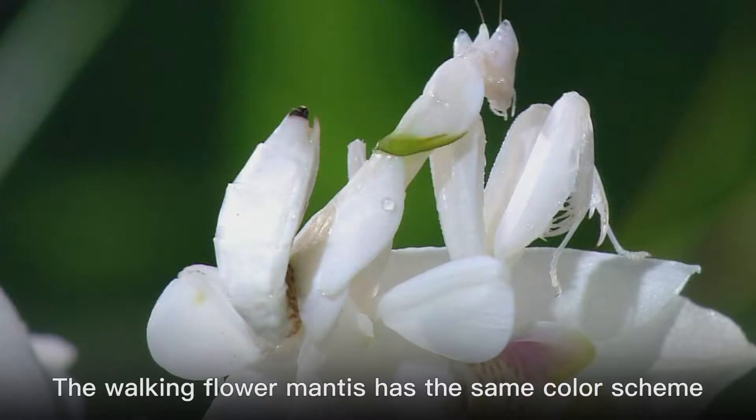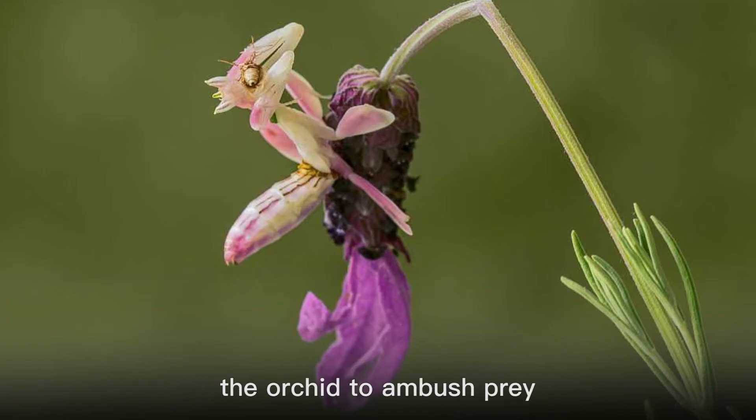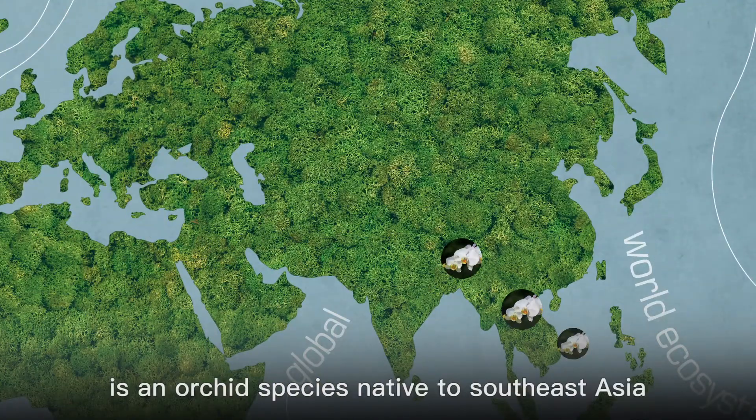The walking flower mantis has the same color scheme as Aphrodite's Phalaenopsis and mimics the orchid to ambush prey. Aphrodite's Phalaenopsis is an orchid species native to Southeast Asia.